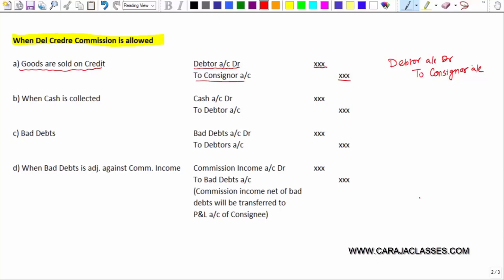The consignee debits the debtor account because money is receivable from the debtor, and if that money does not come, the consignee should bear the loss. When cash is collected on cash sales, cash account is debited and consignor account is credited. If it is cash collection from credit sales, cash account is debited and debtor account is credited to close the debtor account.